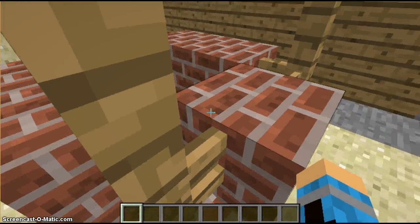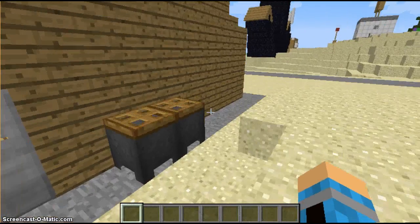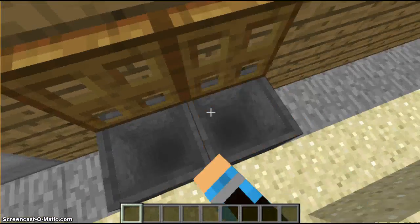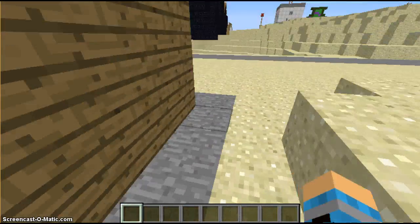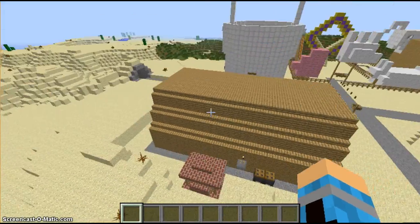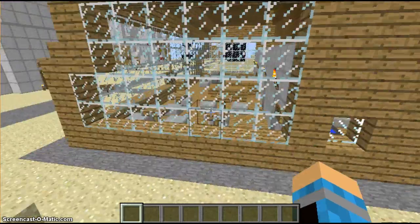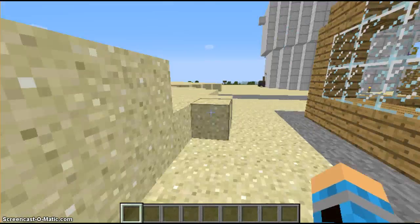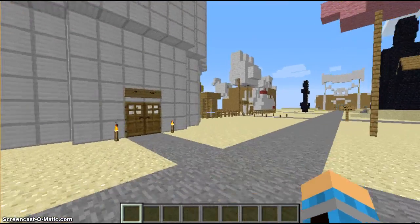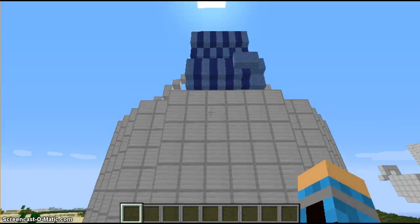Here's a well — in one episode SpongeBob, Patrick, and Squidward get trapped down there. Here are the trash bins. I think that's about it for the Krusty Krab. It's pretty cool and pretty identical to the one in the TV show.